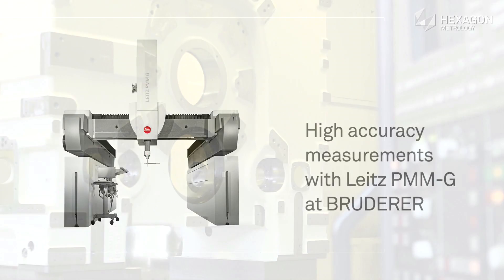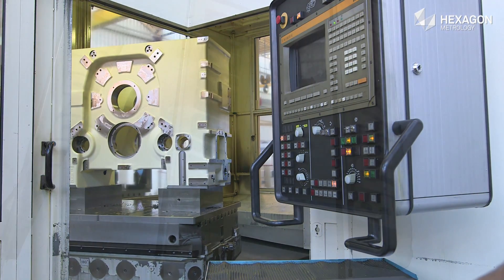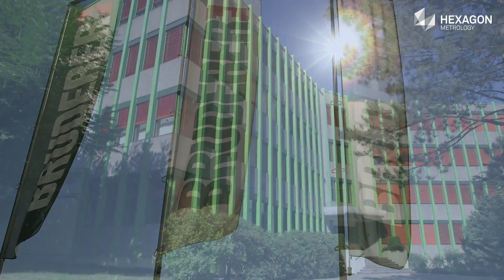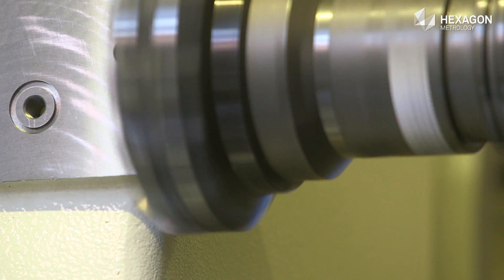Leading-edge technology is being produced in Switzerland. Ruderer develops and produces high-performance automatic stamping presses at the headquarters in Frasnacht on Lake Constance. Since 1943, the company has stood for top-quality punching technology.